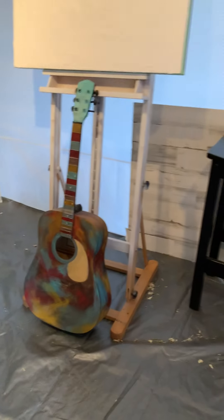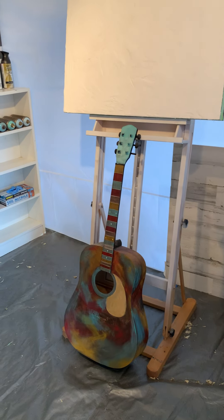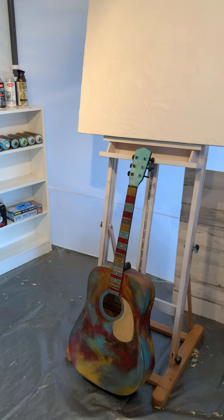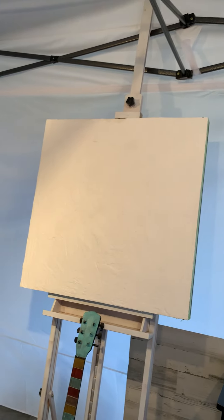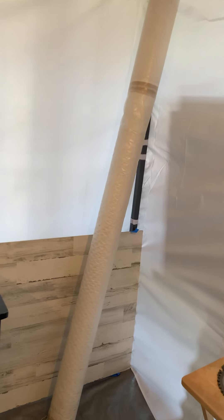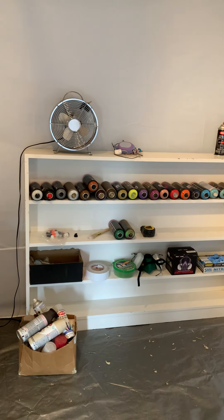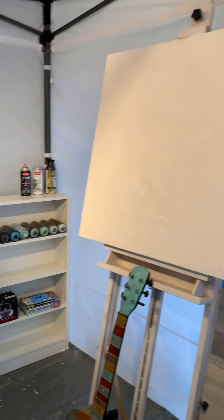I've got this guitar that I started as a project for another series — it didn't work out, so I'll use it here. Here's another easel, so I have two easels. I also have some canvas rolled up that I might use, not sure.